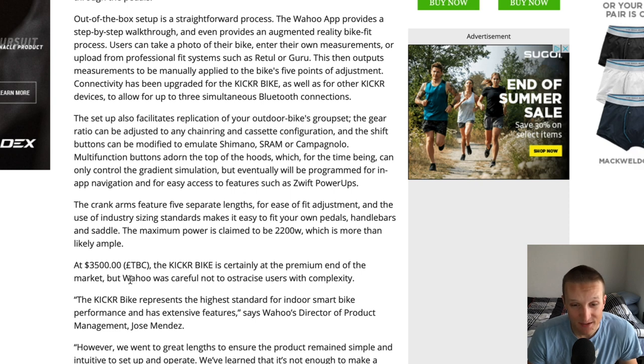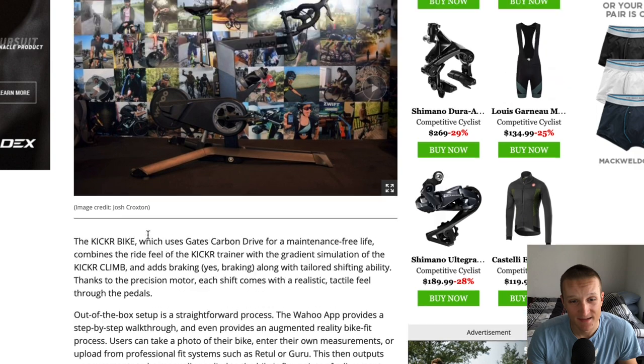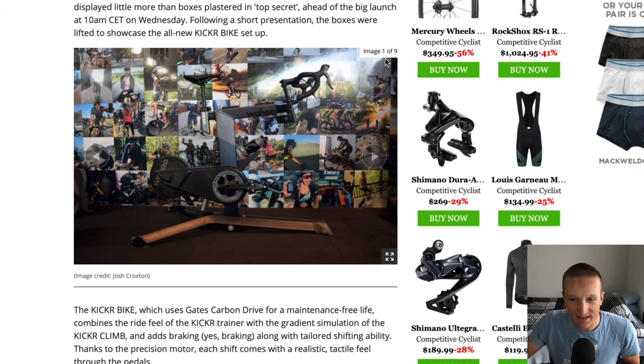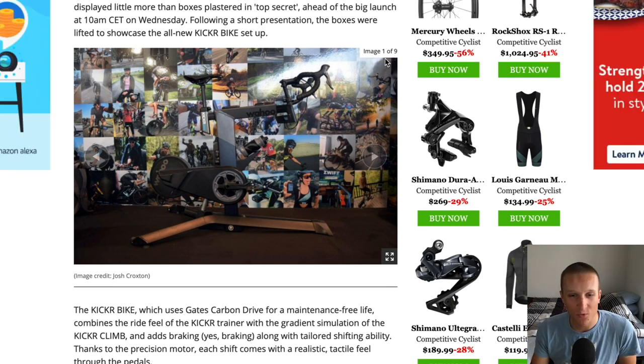Peloton needs some competitors because that thing is like ten thousand dollars — so overpriced for what you get. I'm hoping this gets more people into actually cycling. Peloton is more like 'I'm gonna do a workout, go to my spin class,' whereas Wahoo is more about being a cyclist, with this being a good indoor option that should also get you outside and meeting people.